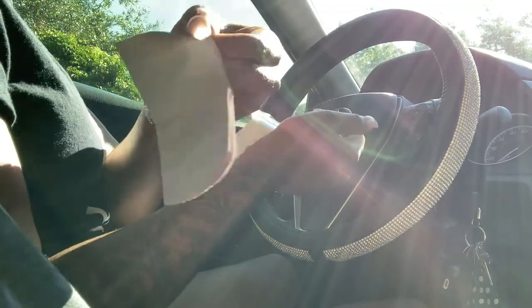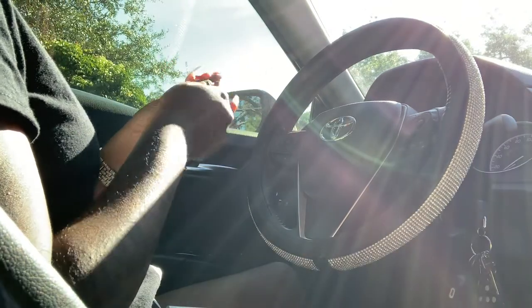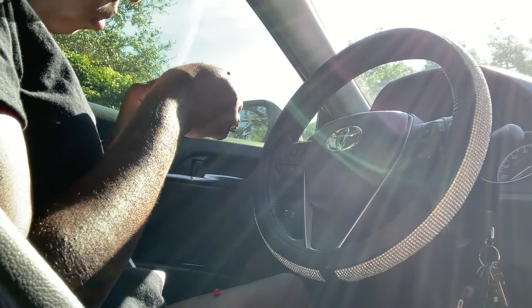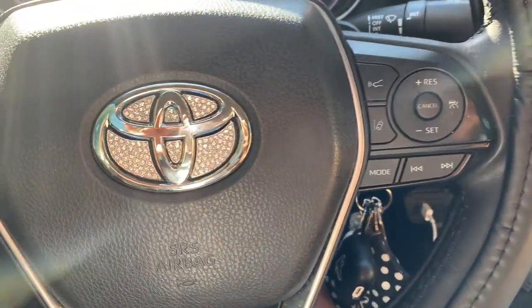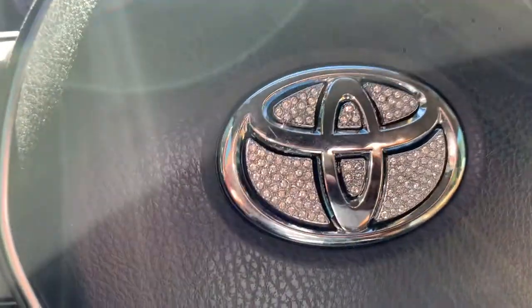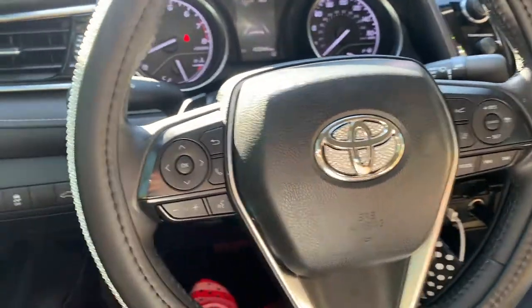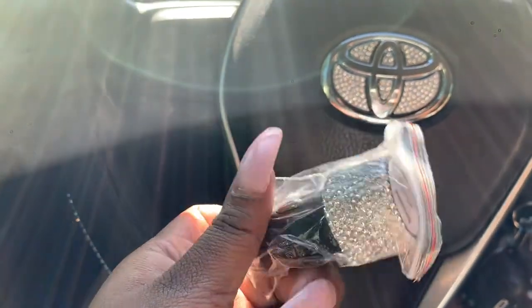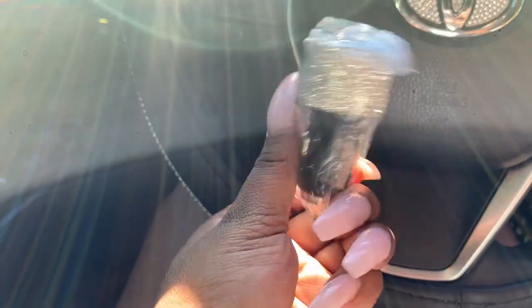It came with this little cloth — I guess I could wipe it down. One piece has a little red on the back. That is what we're working with, and that's the steering wheel. The set I got came with a USB port, but I'm not going to use it simply because my car already comes with one. I'll just put it up somewhere.